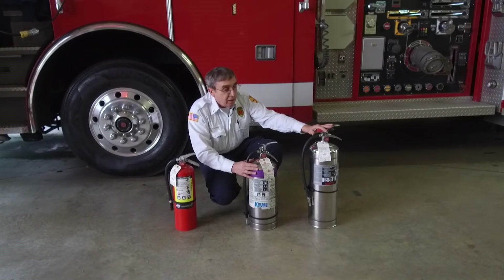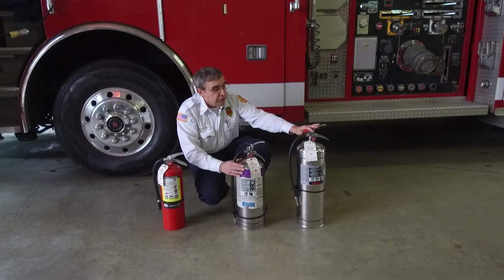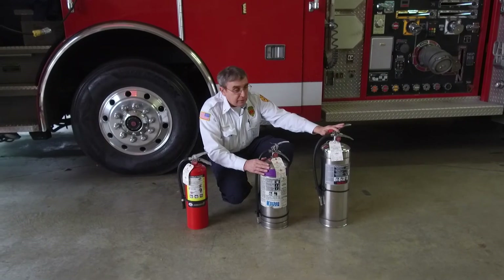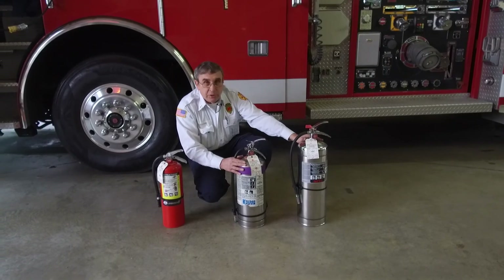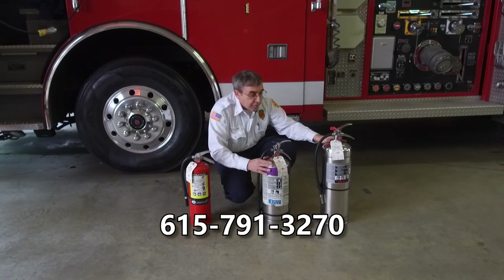I cannot recommend specific vendors, but if you go online and look for fire extinguishers or fire equipment dealers, shop around a little bit and you'll probably get a good price. That's basically all I have. If you have any other questions, please call the fire department at 615-791-3270. Thank you very much.